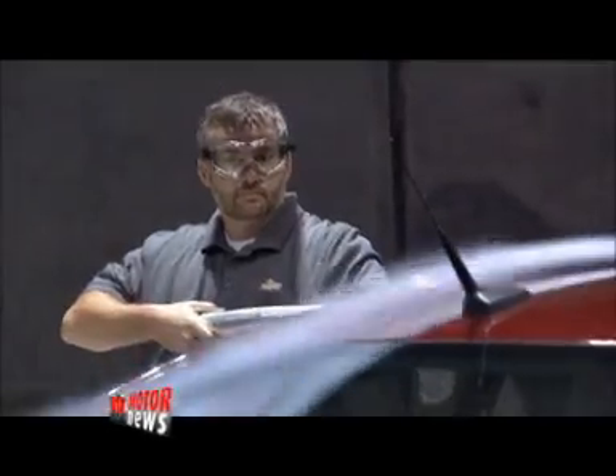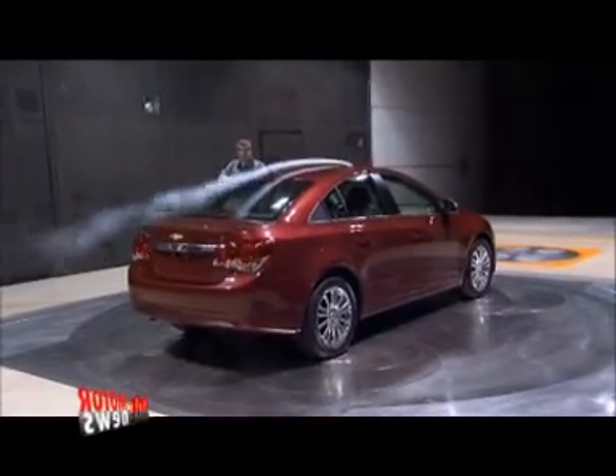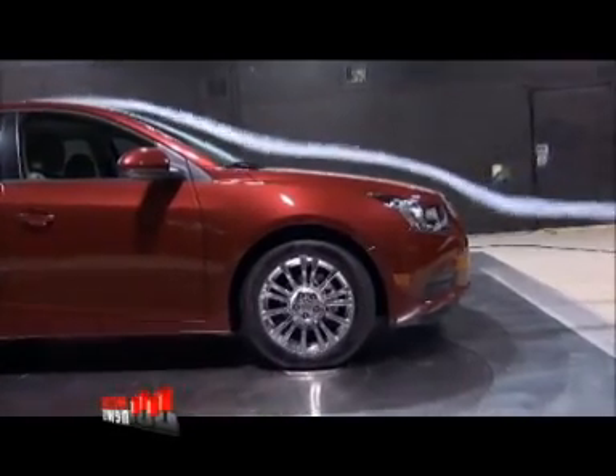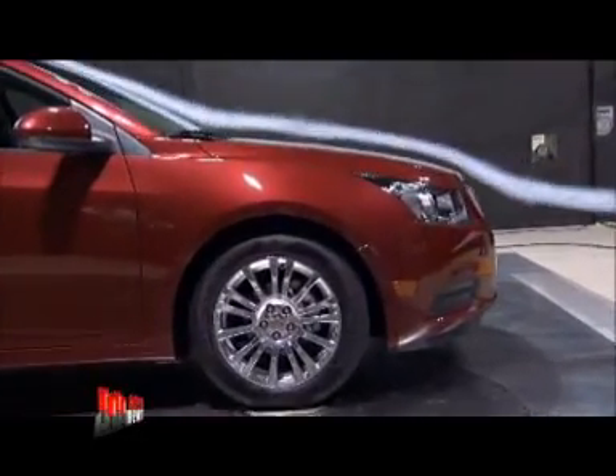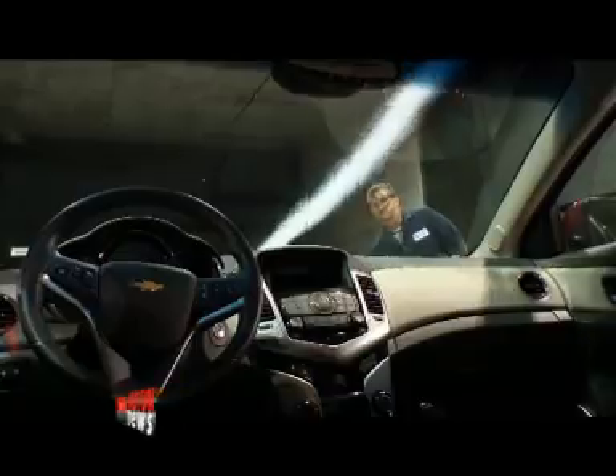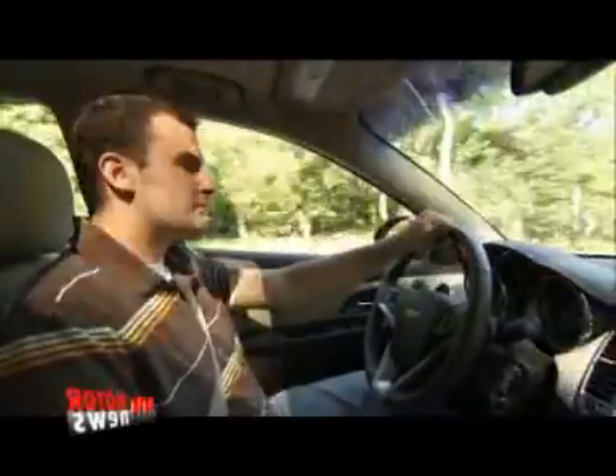GM credits the work done here with improving the aerodynamics of its passenger cars by 25%. The wind tunnel was originally built for developing the aerodynamic shapes of our vehicles. And since it was built, we've also started working on wind noise reduction to make it quieter for people inside the vehicle.